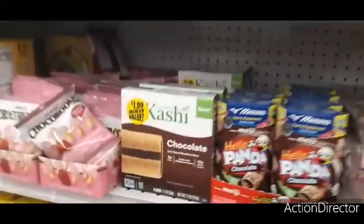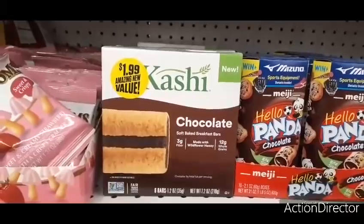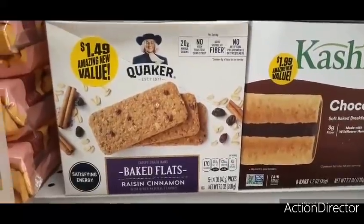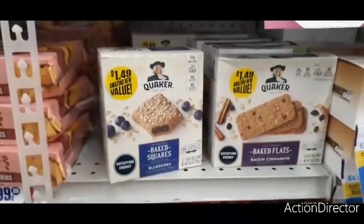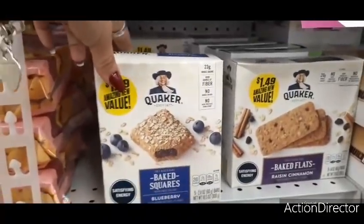Right here we have Kashi chocolate bars for $1.99 and you get six. We also have these baked flats raisin cinnamon, which is one of my husband's favorites, and those are $1.49. There's also the baked blueberry squares as well, also $1.49, and you get five of these in a box.